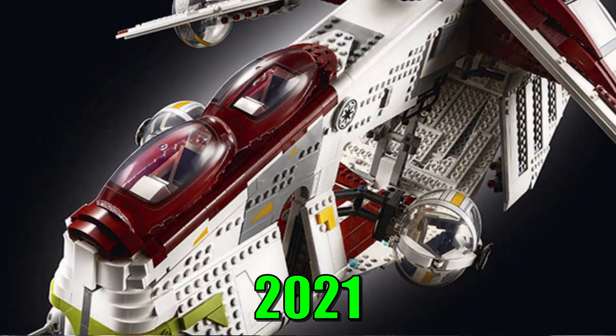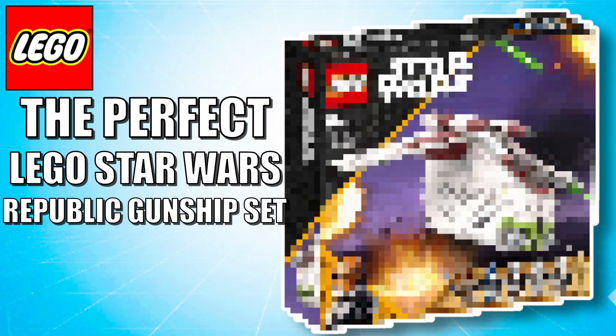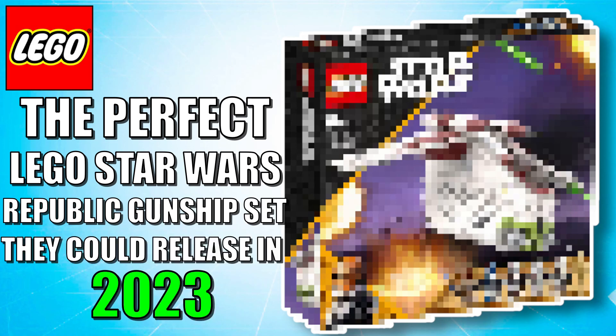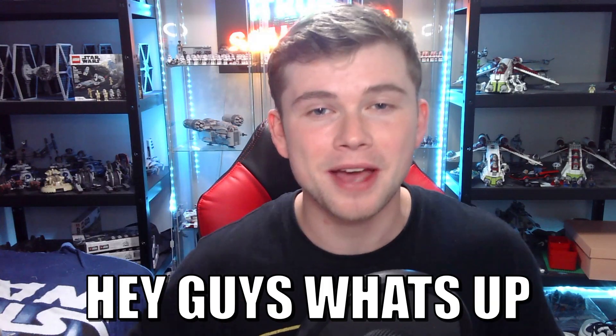We just got the 2021 UCS LEGO Star Wars Republic Gunship, but that still left fans wanting a new play-scale version since we haven't gotten one in 9 years — nearly 10 years since the 2013 last gunship. In today's video, I'm going to show off the perfect LEGO Star Wars Republic Gunship set they could release in 2023 that would make fans happy and pair perfectly with the new 2022 AT-TE. Hey guys, welcome back to True Squadron — hope you're having a fantastic day. I have some really awesome concepts here of a new 2023 LEGO Star Wars set.